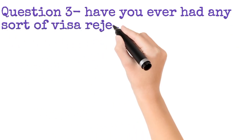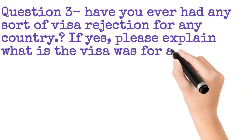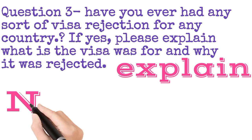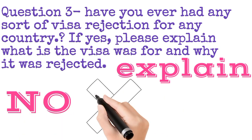The third question is: have you ever had any visa rejection? If you have, which country was it and why was it rejected? You have to explain if you have one, but if you do not have any visa rejection, like me, you can simply say no.